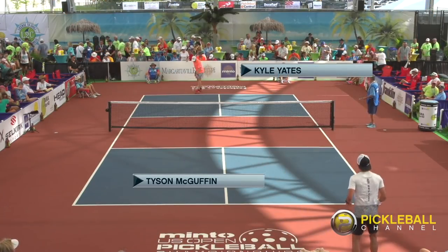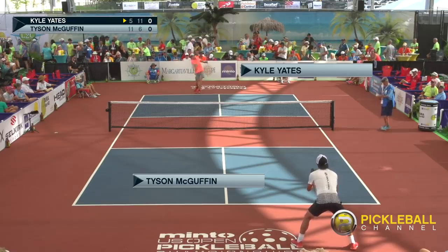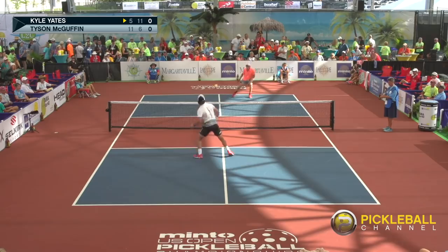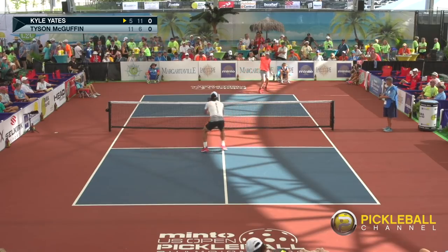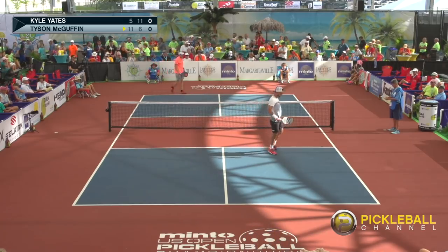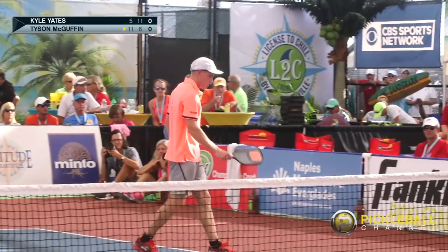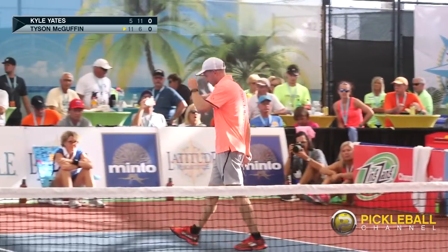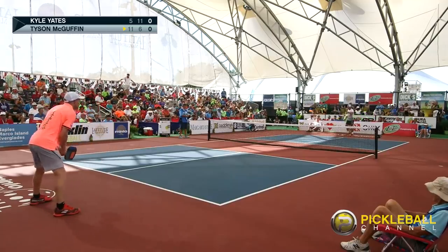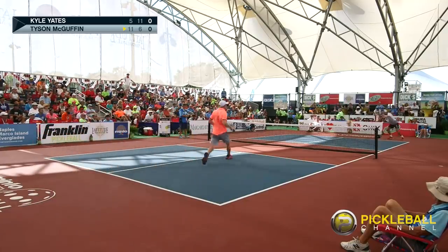We are back with Rusty Howe from the Pickleball Channel. This is Dave the Badger Weinbach bringing you live action here at the Minto US Open Men's Pro Singles Match. We are starting game three — the players have split the first two games. They will play one more game to 11 and will switch sides at six. Tyson will be serving into the wind; Yates will be playing downwind. And as Dave pointed out, surprisingly, the player into the wind has won both games.